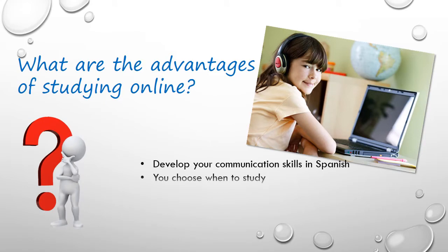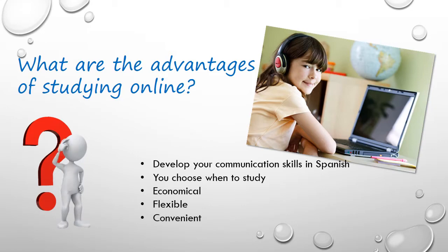Studying online creates a space in which you can develop your communication skills in Spanish at a pace that suits your schedule and goals. You choose when and how to study. You don't need to leave the house or office, and it is more economical and flexible than attending local courses.